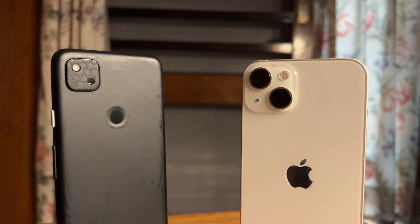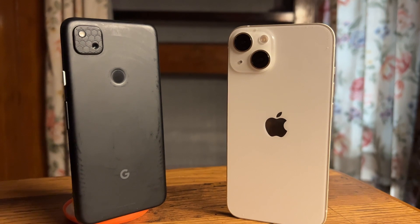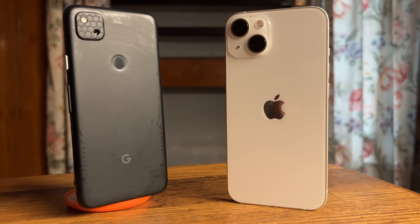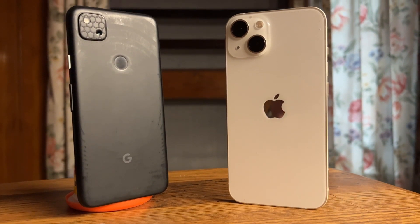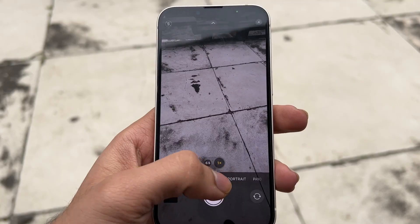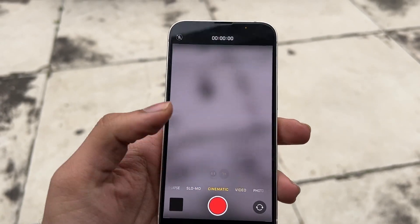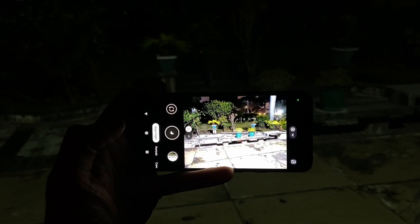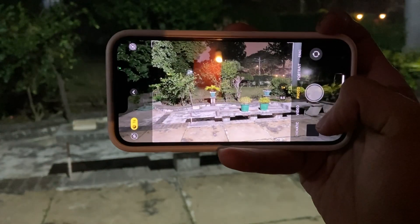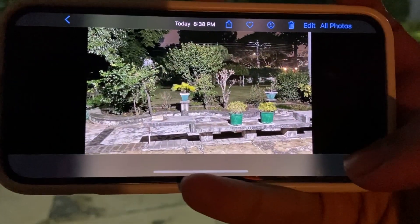Alright guys, as you've seen for yourself, the camera performance of both devices is neck and neck. Both phones got the colors almost right. In some cases the Pixel did better, and in others the iPhone. The portraits were a hit or miss on both when it came to complex shaped objects, but they managed well when it came to human subjects. Night photography is absolutely amazing on both, and I have to praise the iPhone 13 series for the huge improvement in low light performance, thanks to the bigger sensors implemented by Apple.